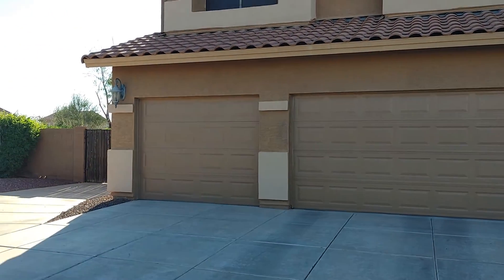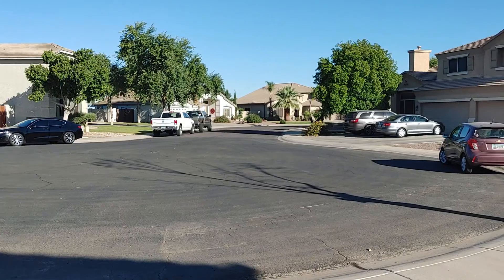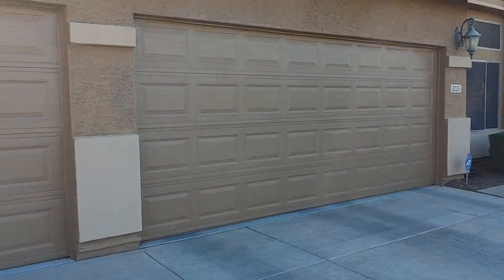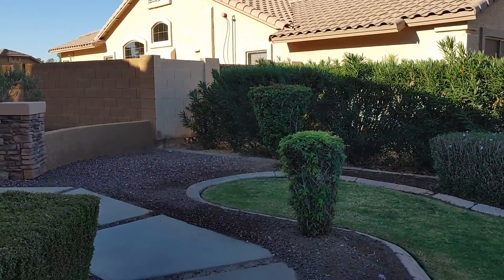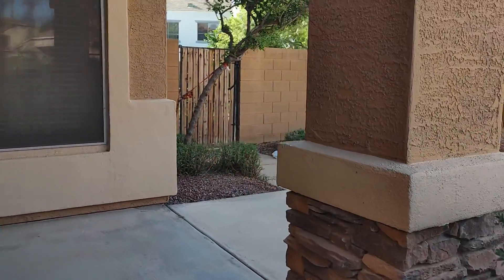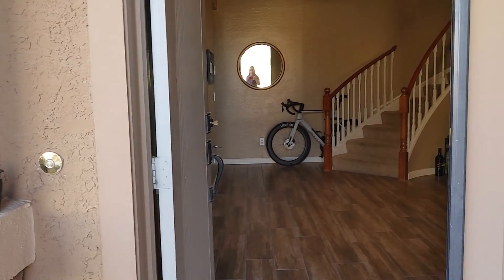Good morning. I'll do a quick sweep of the front — it's a cul-de-sac. Nice big RV gate over there. Nice little sitting area in the front. Nice big entry doors.